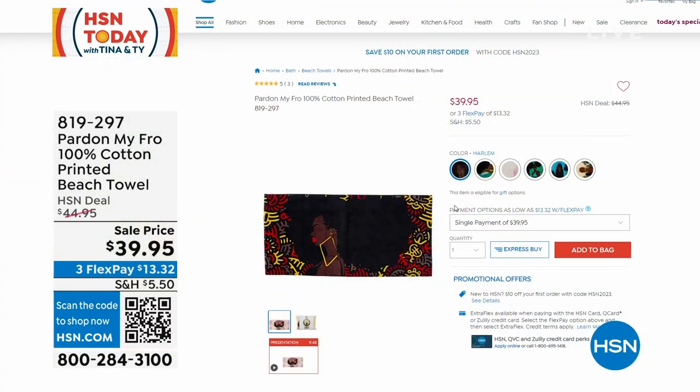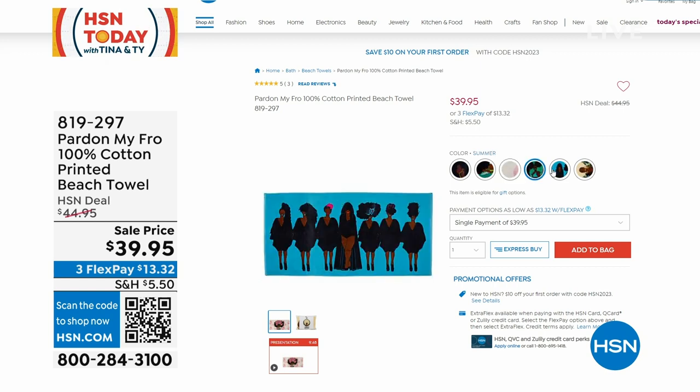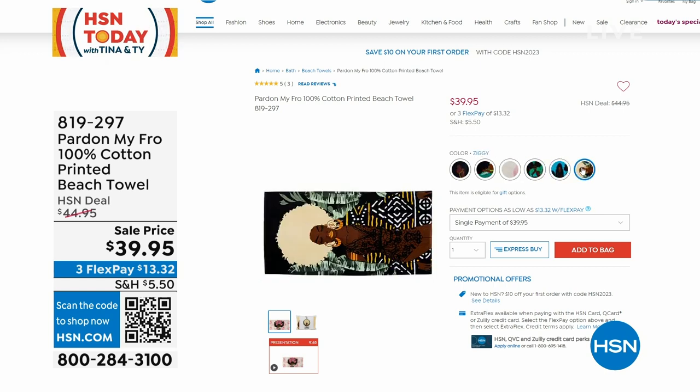First off, if you already own things from Part of My Fro, this is going to be the next step in your collection. This is a hundred percent cotton printed beach towel. I'm going to go back through these.